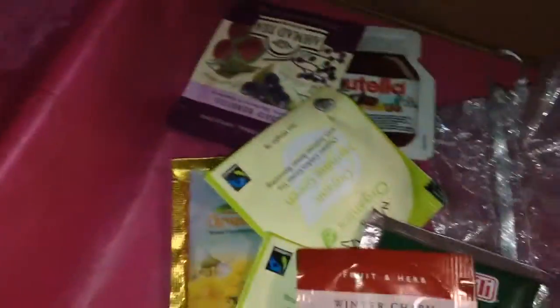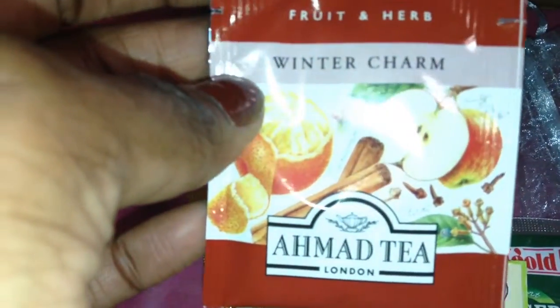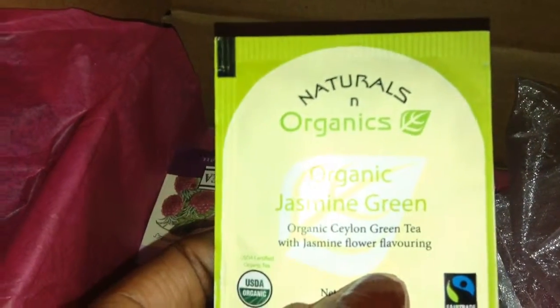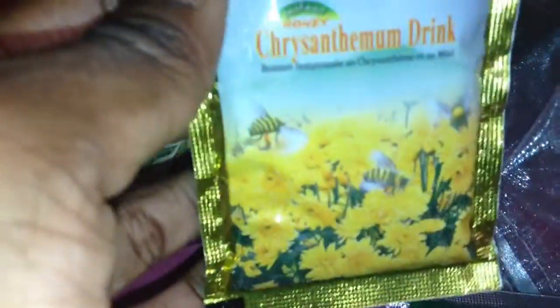Here are the teas. This one is Winter Charm fruit and herb — it's an Ahmad Tea from London; looks like apple cinnamon with orange. Then I have a naturals and organic jasmine green tea, and another jasmine green tea. I'm not really a green tea fan but I'll try it since it has jasmine in it.